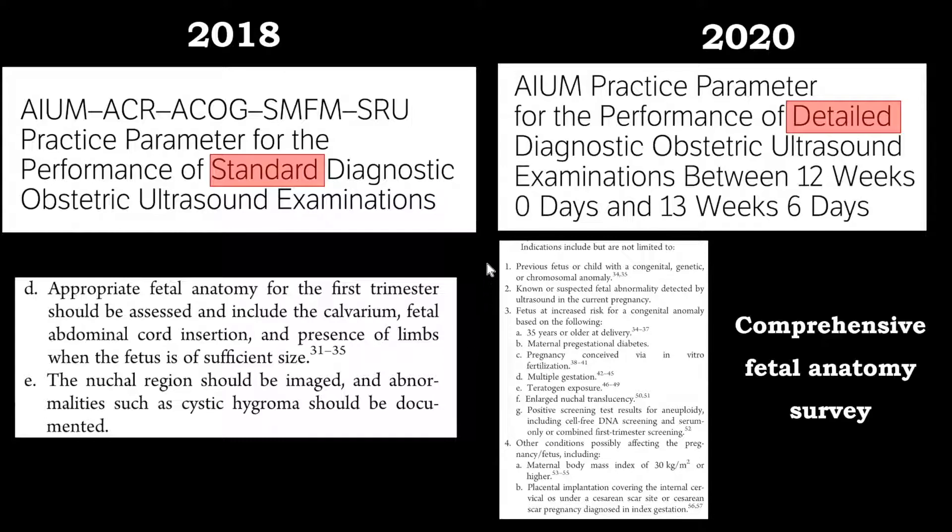But thank you to Dr. Bromley, who was a leader, and according to the new guideline published in 2020, we can assess and perform detailed assessment of the anatomy, including the brain anatomy, in individuals with specific indications that make their pregnancy a high-risk feature listed here.